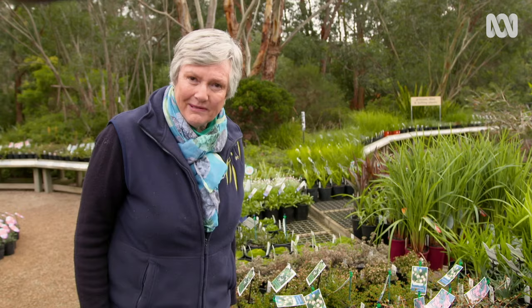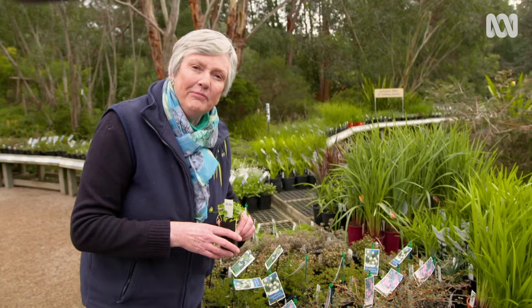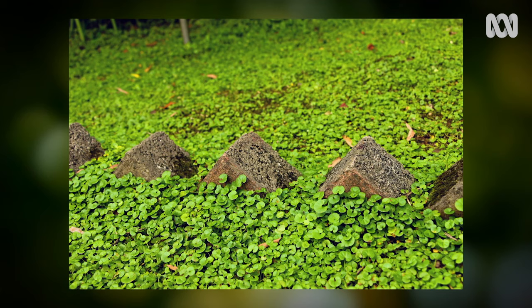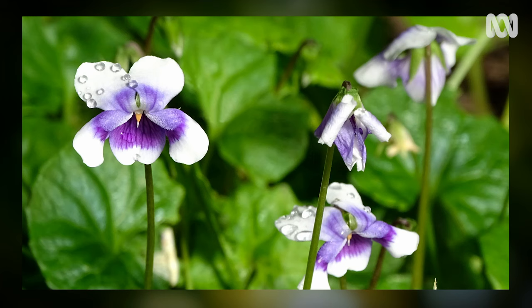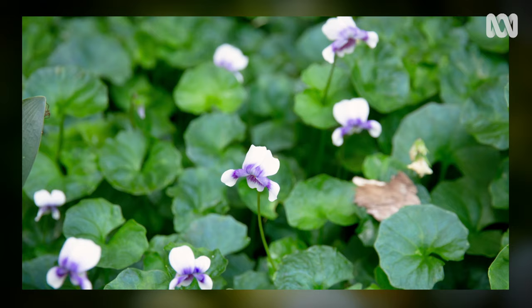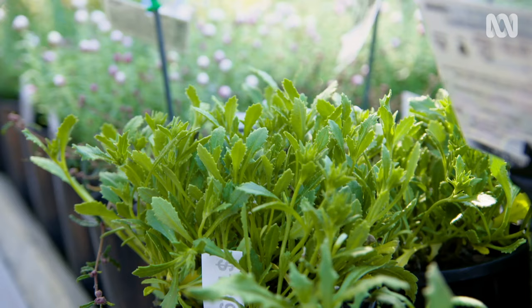If you've got a shady spot, I've got some tough customers for you. This is kidney weed and it's a beauty, and this one you might know is Viola heterophylla, the native violet — and it's a beauty too. Both of them form a delicate cover right flat as a lawn without the mowing. Kidney weed also tolerates some foot traffic, while the native violets provide a bonus of pretty little white or purple flowers. They both put down new roots as they spread out, and that makes them ideal for holding soil in place.